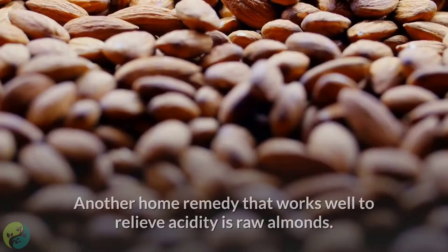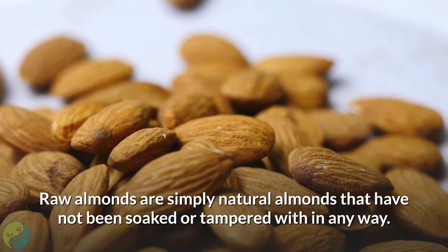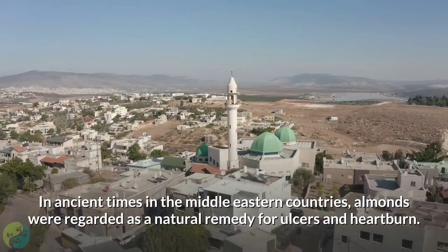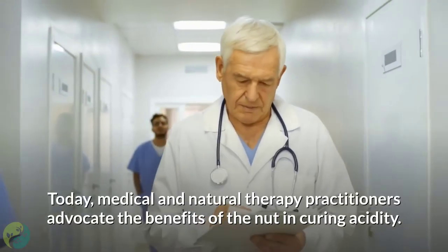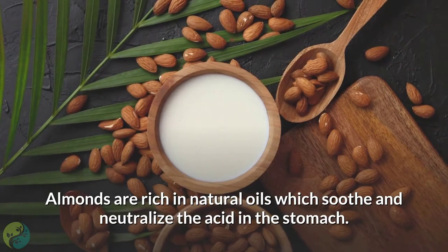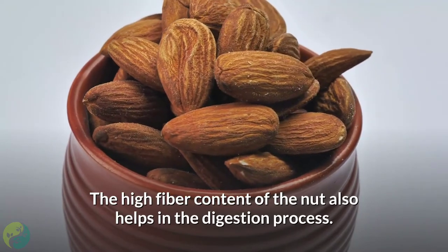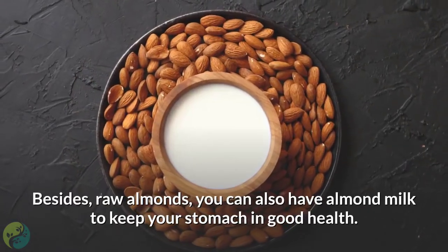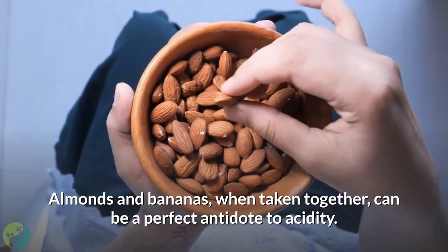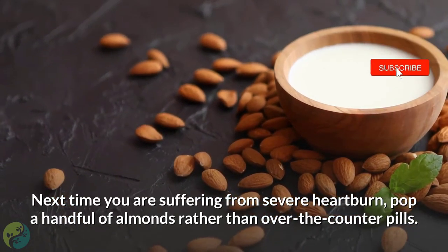5. Raw Almonds. Raw almonds are natural almonds that have not been soaked or tampered with in any way. In ancient times in Middle Eastern countries, almonds were regarded as a natural remedy for ulcers and heartburn. Today, medical and natural therapy practitioners advocate the benefits of the nut in curing acidity. Almonds are rich in natural oils which soothe and neutralize the acid in the stomach, and their high fiber content also helps in the digestion process. You can also have almond milk to keep your stomach in good health. Almonds and bananas together can be a perfect antidote to acidity. Next time you suffer from severe heartburn, pop a handful of almonds rather than over-the-counter pills.